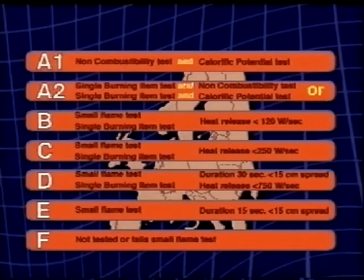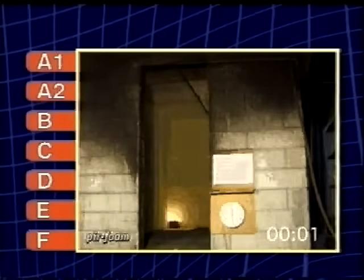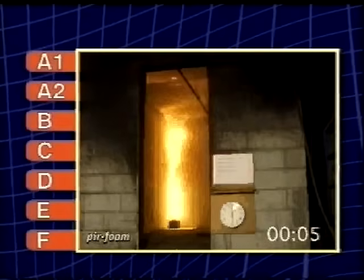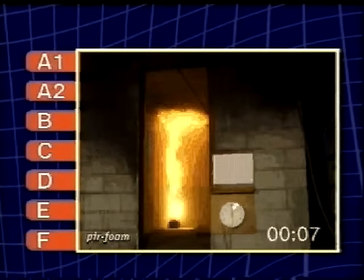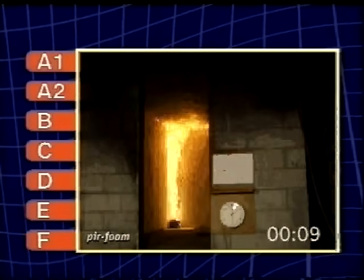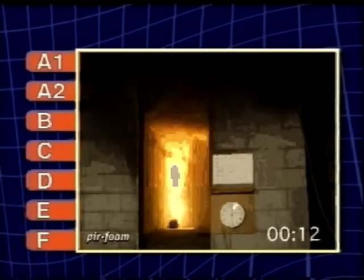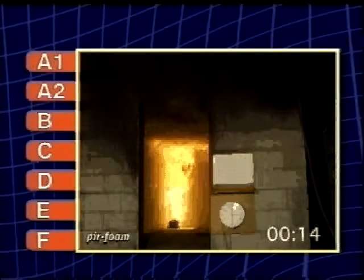If doubt should arise about the results of a small scale test, an extra safety net — a large scale test, such as the ISO room corner test — can be used for reference. This shows how a large amount of material behaves in a closed environment and if and when flashover occurs.